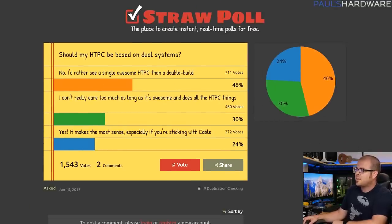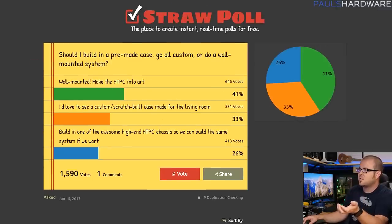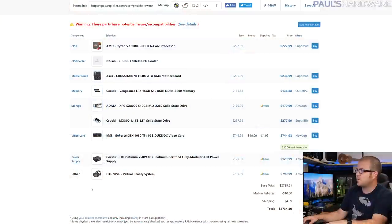I asked a series of questions to the community: should I stick with cable? You guys said no, but we're sticking with cable for now. Should it be based on dual systems? You said no, but there's a big challenge dealing with the cable card situation. Should I use a pre-made case, all custom, or wall mounted? You said wall mounted and custom, so I'm going with custom wall mounted. For platform, you suggested AMD Mainstream Ryzen or X370 by a pretty wide margin. So this will be a wall-mounted Ryzen-based system that can support VR.